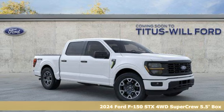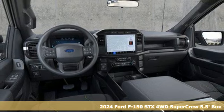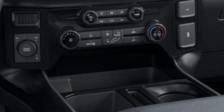Here's a new 2024 Ford F-150. Job after job, this truck is always ready for the next project. It's well equipped with the features you need.